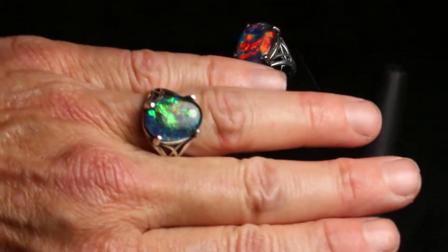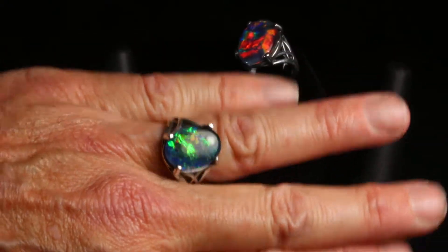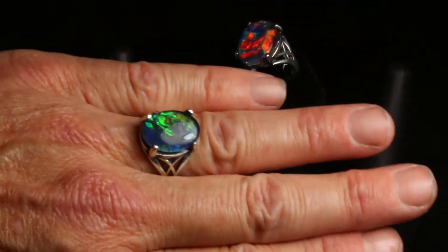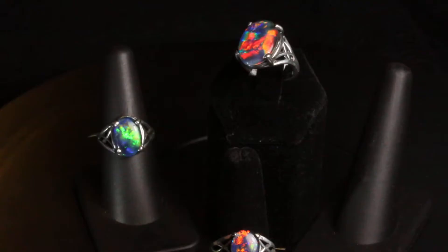This one is 16 by 12 millimeter, very large. And the last one is 18 by 13 millimeter, which is the largest that these opals come in.